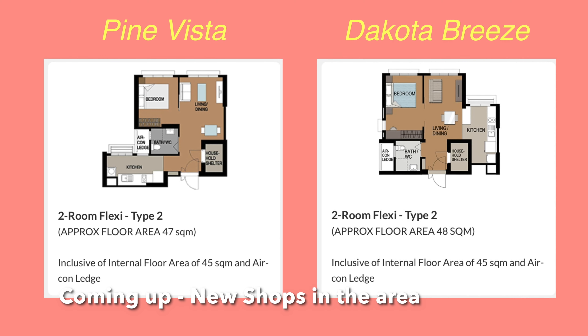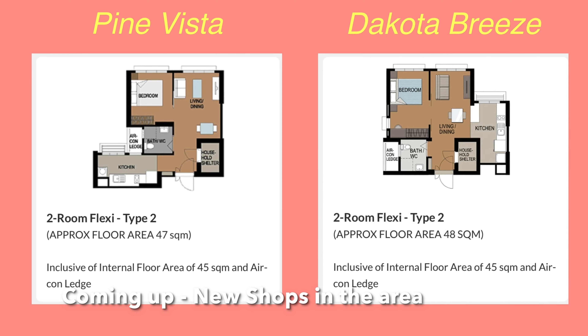Hi friends, so today we're taking a look at the Kota Breeze. This is the latest release of flats near the old airport area, where they've got five blocks. In the distance there you can see block 92A, and then at the back here behind this car park you've got 91A and 91B. And at the back there, which faces closer to Golimat Road, you have blocks 90A and 90B.